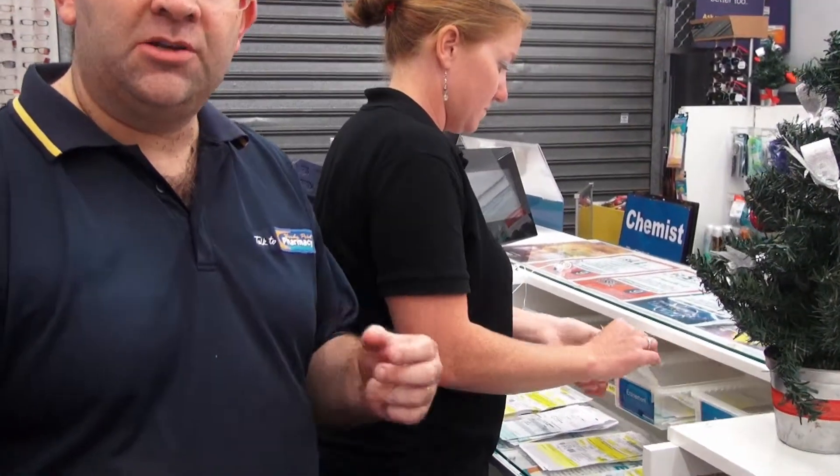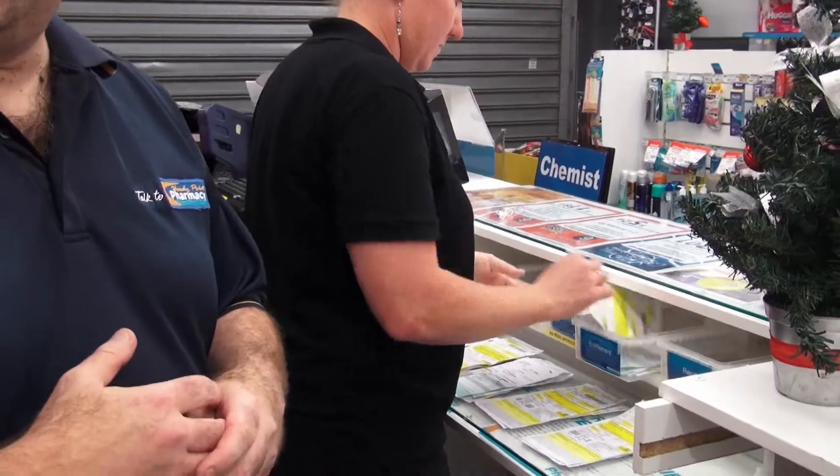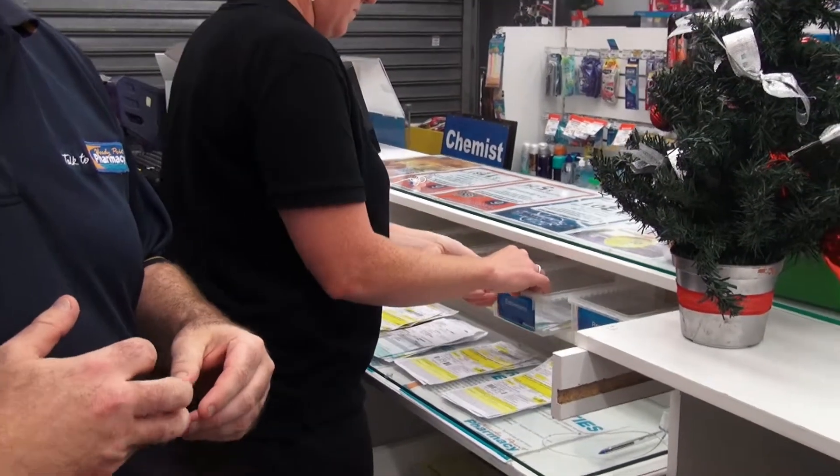If I need my staff to sort the claim while I'm at the front serving customers in a confidential manner, I need to have my systems and pharmacy designed such that they can put the claim out of the way as soon as somebody's called.